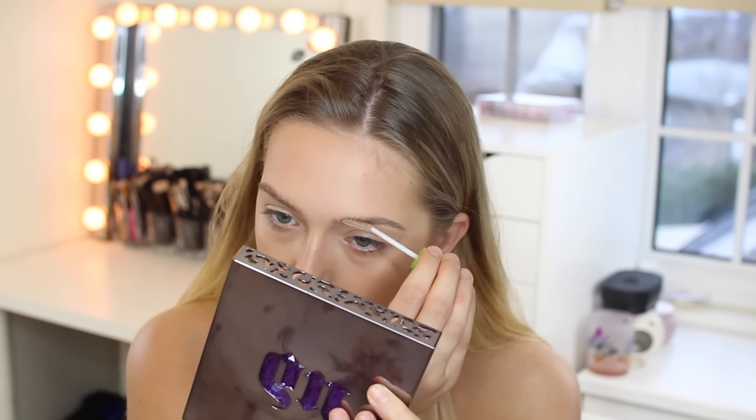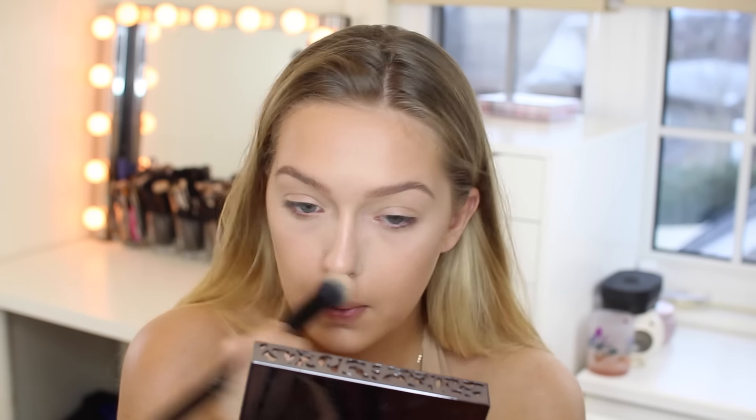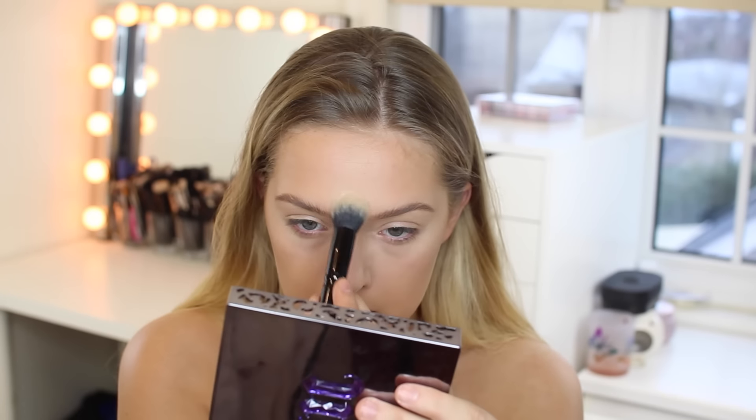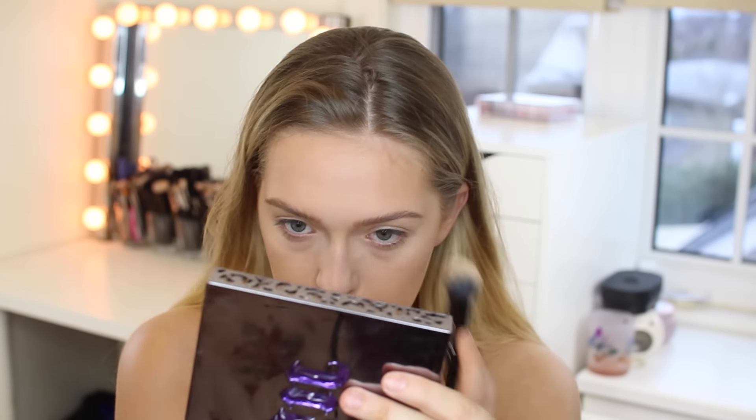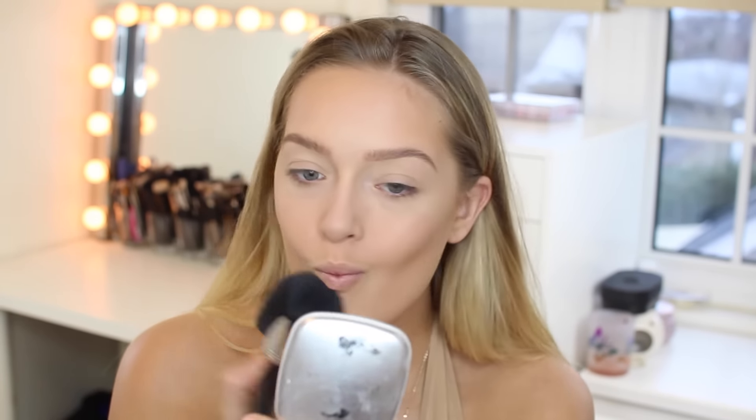Next, I'm going to be using my MAC Prep and Prime Translucent Powder. I use just a little bit everywhere I put my concealer. Personally, I would not use this powder for photography — I feel like it gives horrible flashback. Even when I really buff it into my skin and brush it all off with a clean brush. It is perfect for videos and movies, but I just haven't found it great for photos.